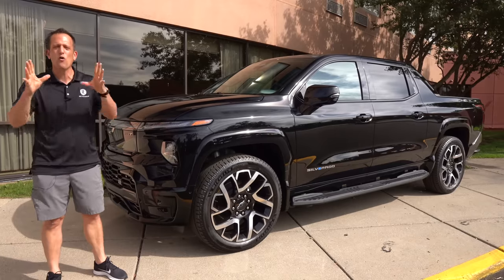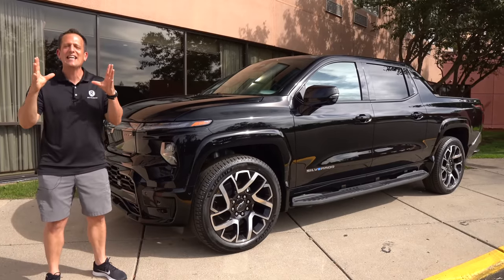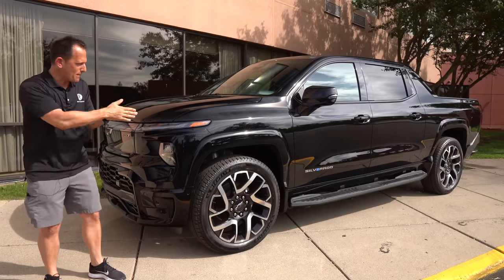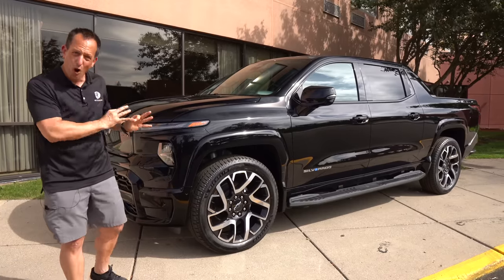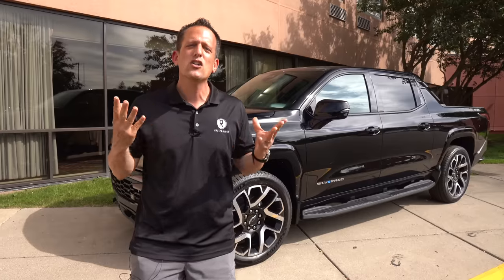What is this? This is the all-new, first-time-ever 2024 Chevrolet Silverado EV. But before we get into this RST trim of the popular Silverado truck line, let's talk about what's going on here.